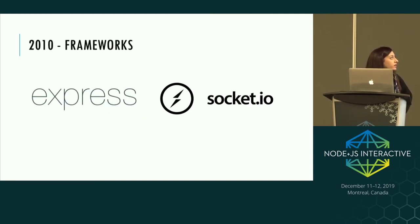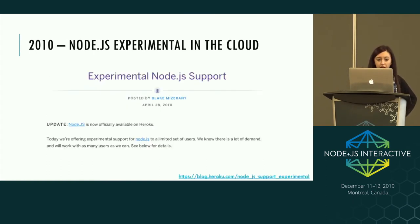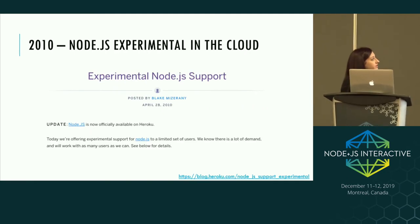Express and Socket.io are two very popular frameworks that go as far back as 2010. Express, the web framework, was actually originally inspired by Ruby's Sinatra framework, and it still gets in excess of 10 million downloads a week. Socket.io is used for building real-time web apps. Six months later, we were already seeing cloud providers like Heroku saying you can deploy Node.js in their cloud — all while Node was still at version 0.1.